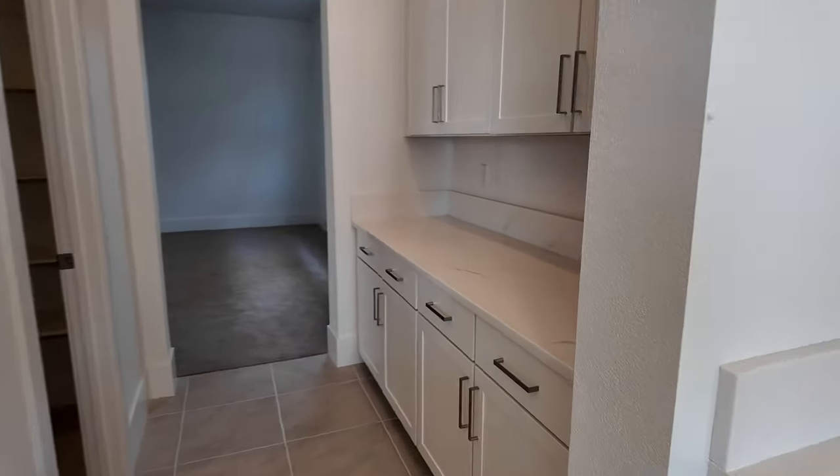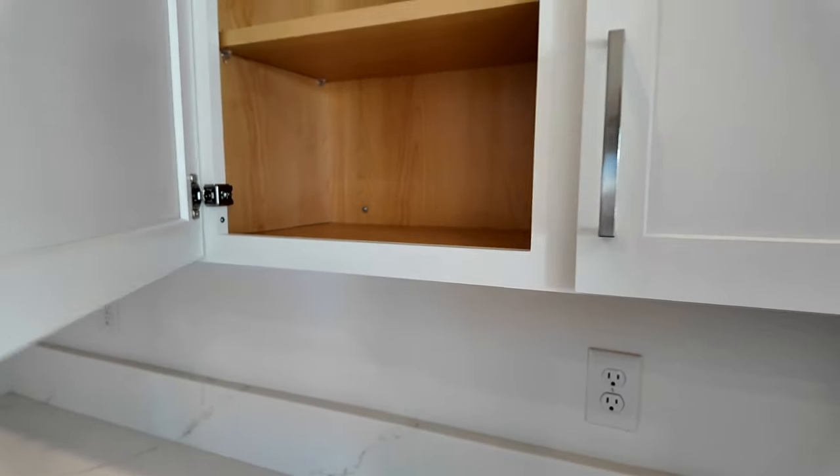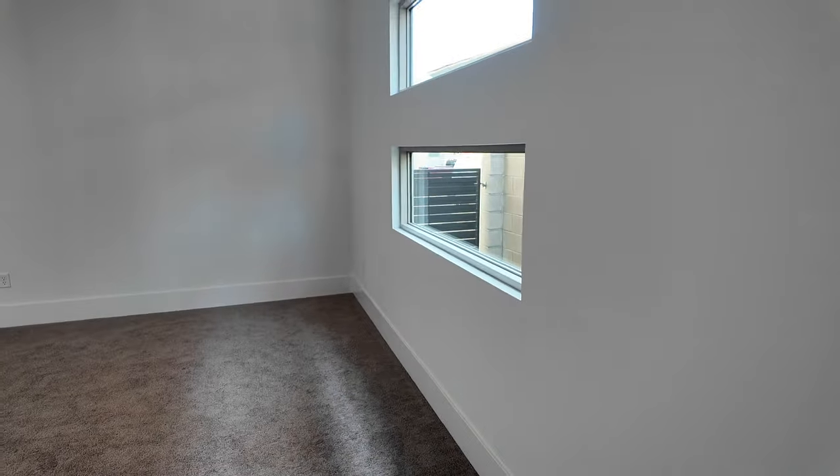They have kind of a butler's pantry right here, which is nice if you want to have your coffee back here and not on the main cabinets, as well as nice soft-close cabinets. And they have a very large pantry. This goes out to that dining room right here. I love the windows — those are very nice.